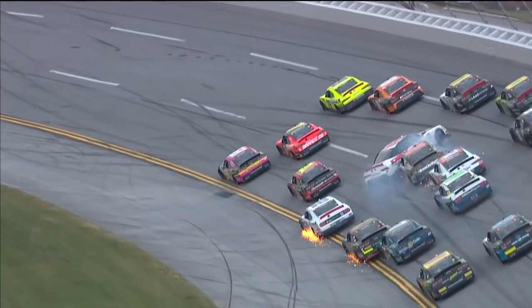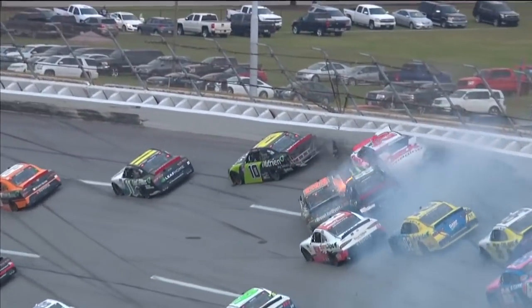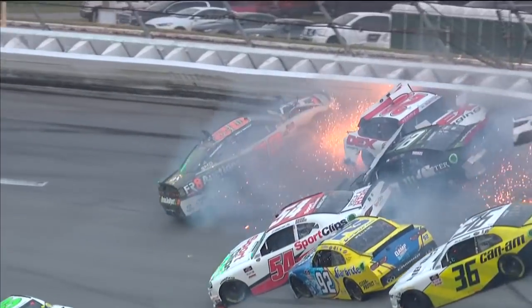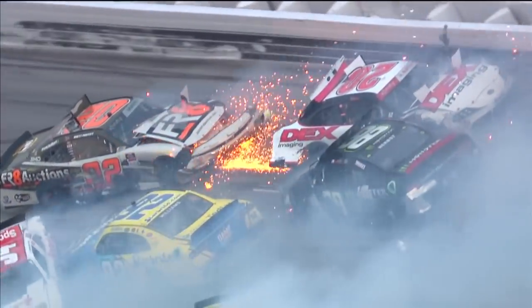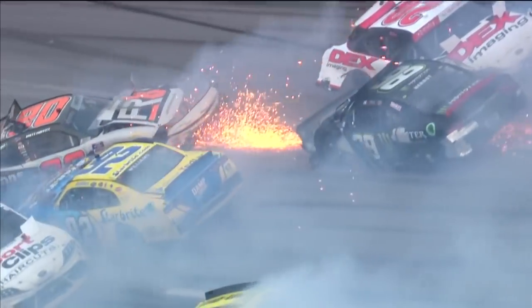We talked about it earlier — it's Talladega. It's so frustrating. You're sitting there doing everything you need to be doing. You have to push, you have to shove, you have to do those things. And if you want to win the race, sometimes it just doesn't work out.